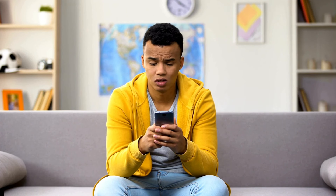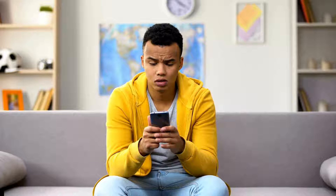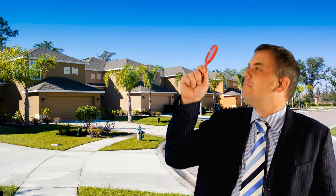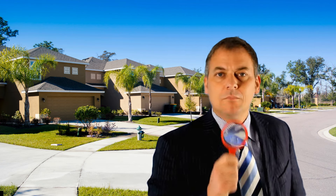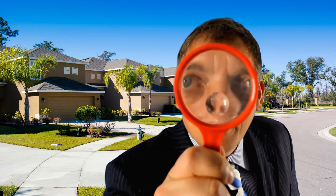It's not there. It's what I call phantom inventory. The best way to stop getting solicited, to be left alone, and to search for information about houses that you really want is coming up right now.